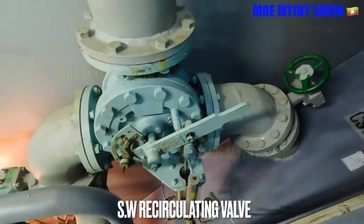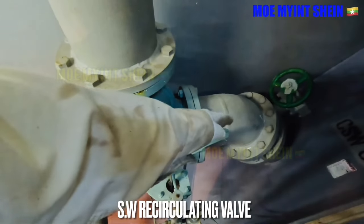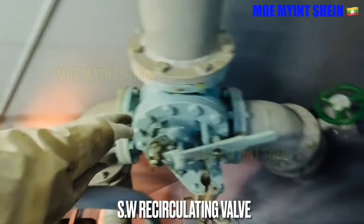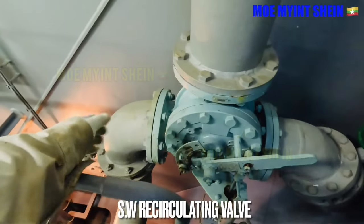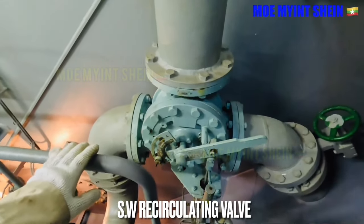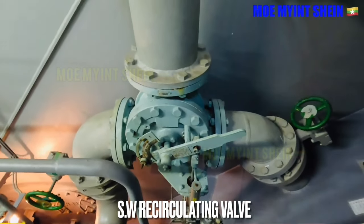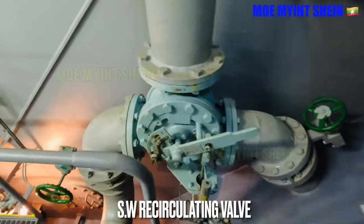The sea water recirculating valve regulates sea water from the cooler either overboard or back into the main cooling sea water pump suction. The recirculating valve works by temperature setting. Normally the temperature is set at 25 degrees centigrade.